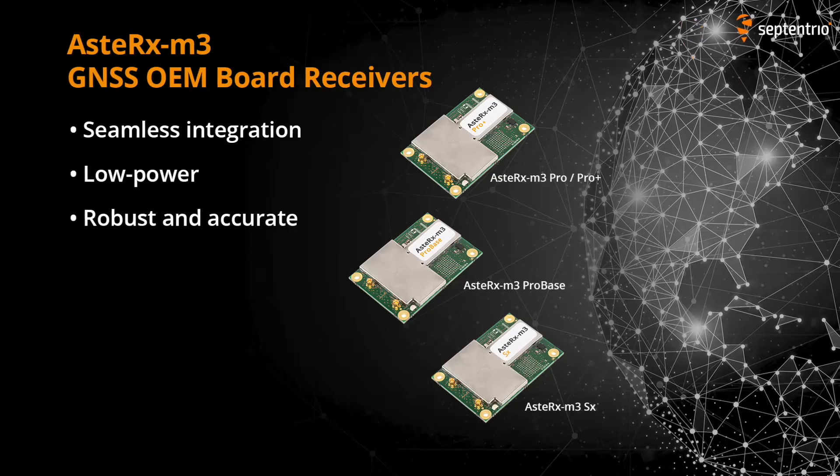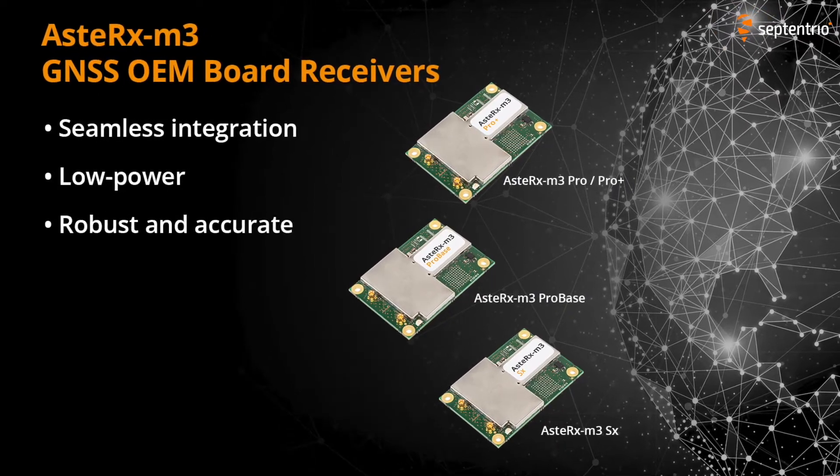Hello, I'm Jai from Septentrio. We have Danilo here with us today. He's a product manager of OEM receivers at Septentrio, and he will tell us more about the OEM receiver range.